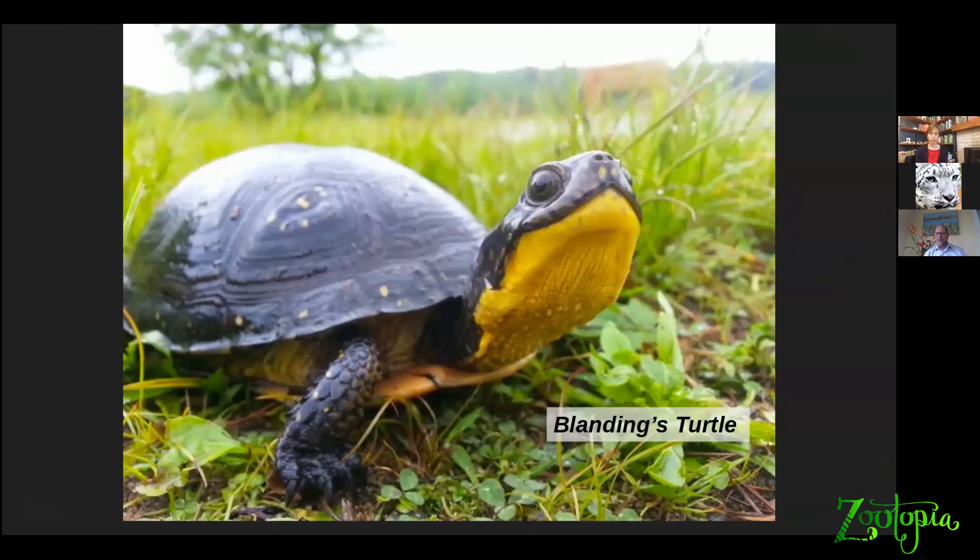To give you an idea of some of the work that we do, I'll start out using Blanding's turtles as an example, because we've spent the most time and effort working with these guys at several sites now, scattered throughout eastern Massachusetts.